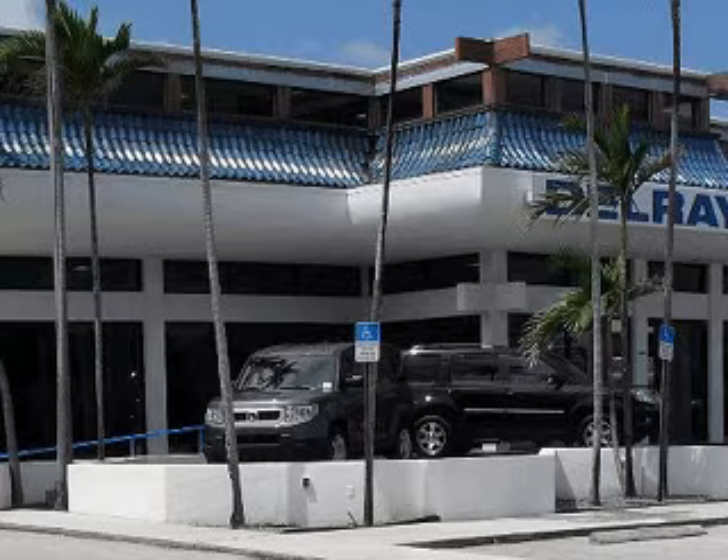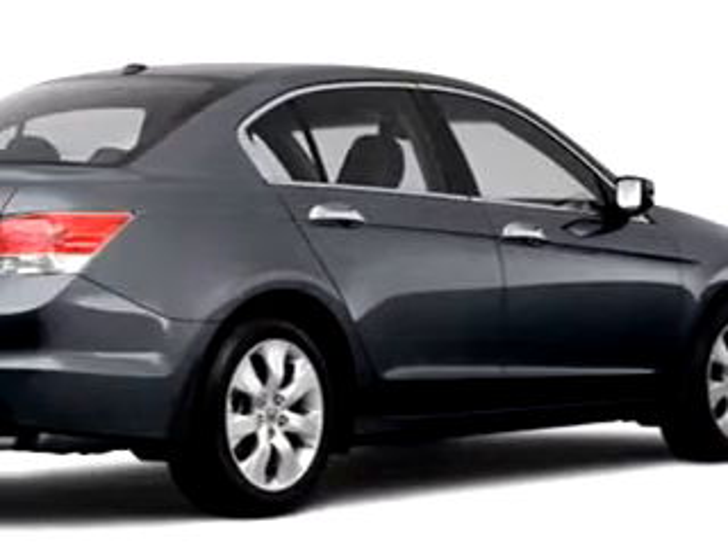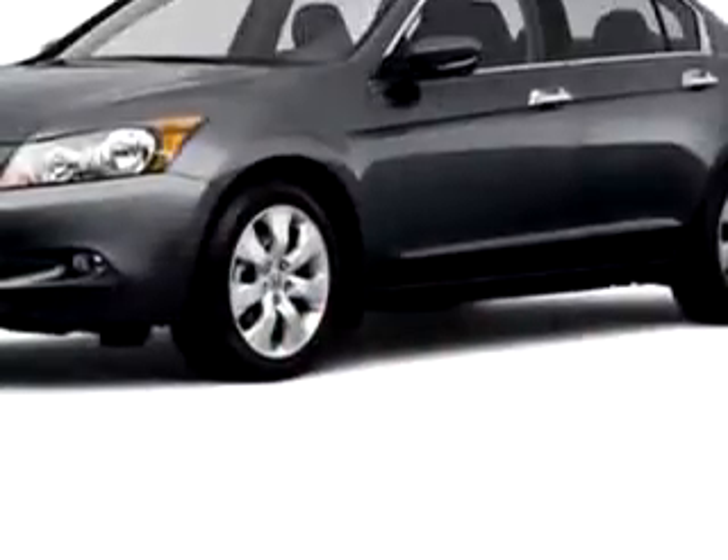At the all-new Delray Honda, we specialize in Honda-certified used cars and all other makes and models of used cars and trucks. Check out this great 2010 Honda Accord EXL V6, equipped with a six-cylinder engine.